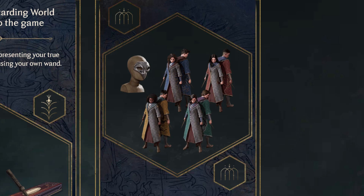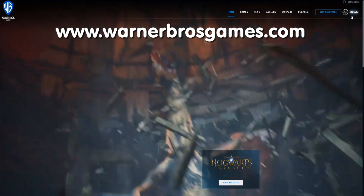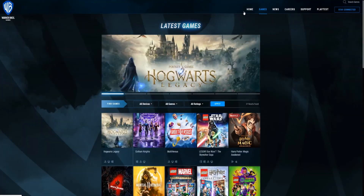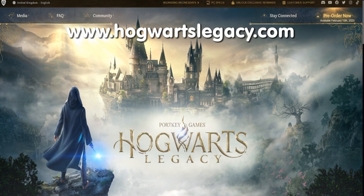To get these exclusive in-game items, go to the Warner Brothers Games website — WB Games — and sign up and create an account. When you're logged in, go to the Hogwarts Legacy main site. You can click on Hogwarts Legacy, or go to Games and find Hogwarts Legacy there.